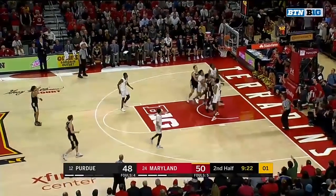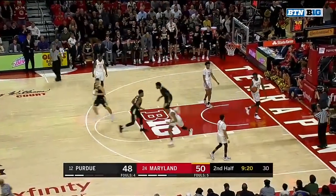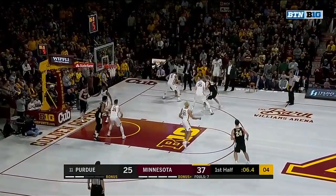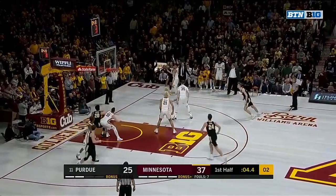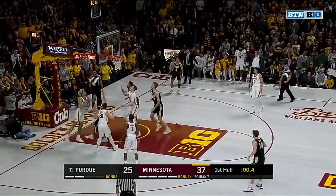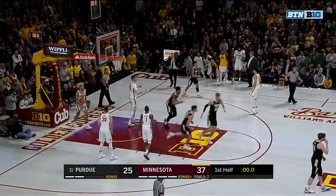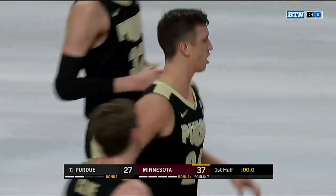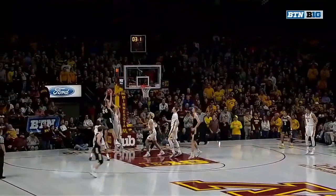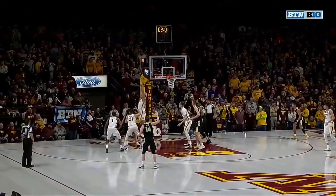Eastern — two to shoot. Eastern up off the glass and in. Nojel Eastern now with four. Edwards — tough step back, doesn't go. Eifert — offensive board, back up and in. Grady Eifert gives Purdue a shot in the arm heading into the locker room. At Purdue for Minnesota, they just didn't have an answer for the adjustments.